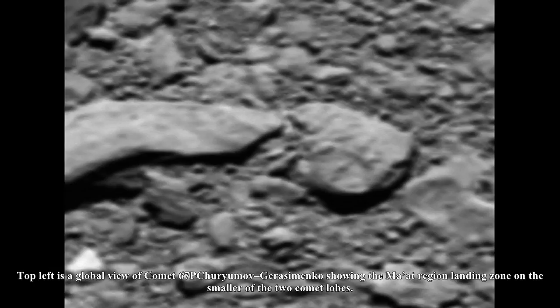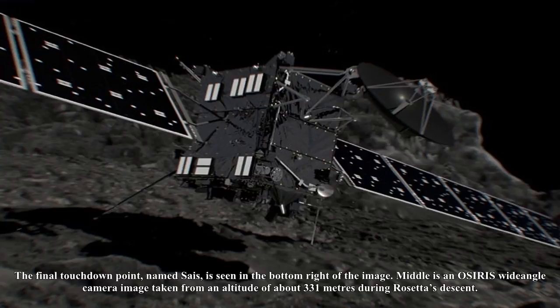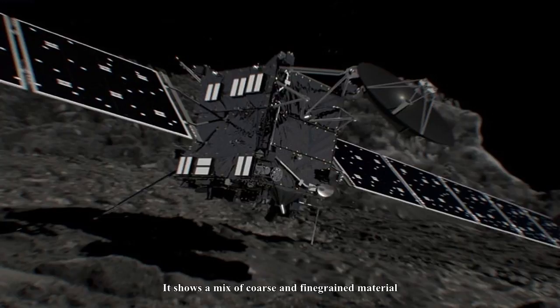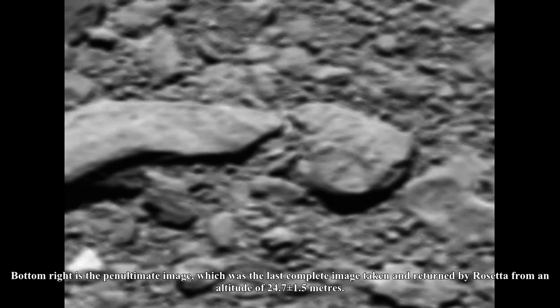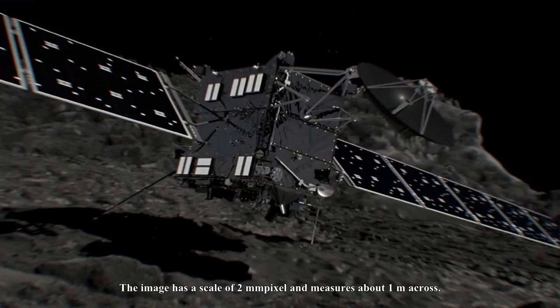An annotated image indicates the approximate locations of some of Rosetta's final images. Top left is a global view of comet 67P showing the Ma'at region landing zone on the smaller of the two comet lobes. Top right is an image taken by the OSIRIS narrow-angle camera from an altitude of 5.7 km during Rosetta's descent. The final touchdown point, named Sais, is seen in the bottom right. Middle is an OSIRIS wide-angle camera image taken from about 331 m, showing a mix of coarse and fine-grained material. Bottom right is the penultimate image — the last complete image — taken from an altitude of 24.7 ± 1.5 m. Bottom left is the final image, reconstructed after Rosetta's landing, taken at an altitude of 19.5 ± 1.5 m.